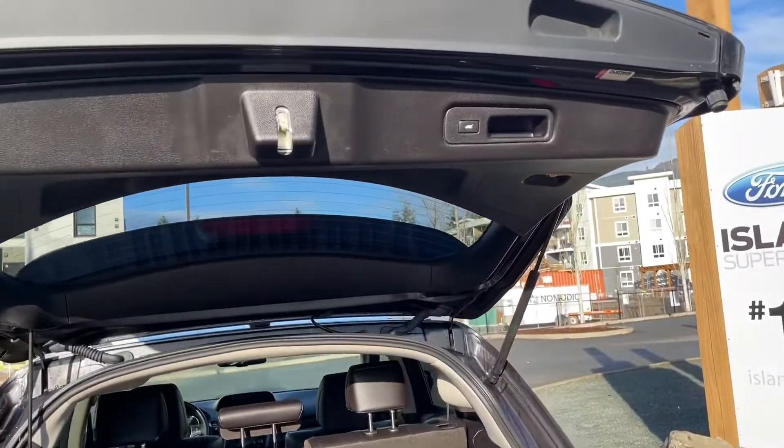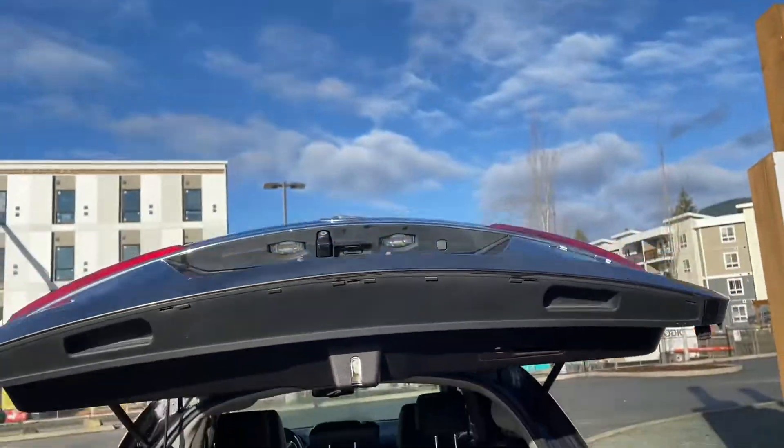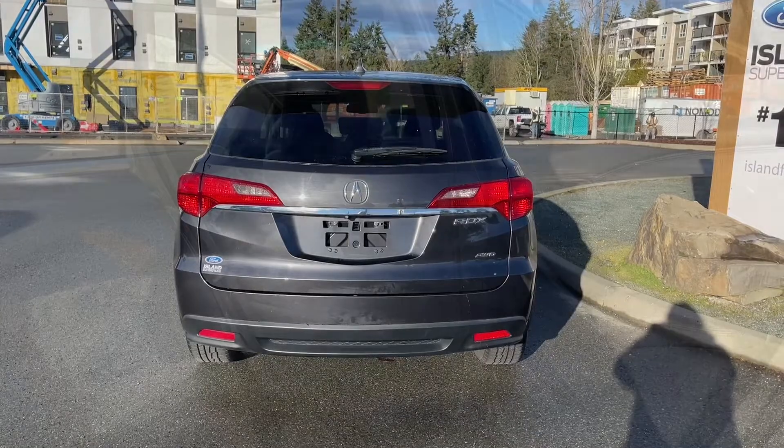There's a speaker back there as well. When you want to close the liftgate, there's a handle, or you can push the button. There are handles up top as well as beside the button. It chimes and goes down securely, and then you can lock it up and walk away or jump in and head out.